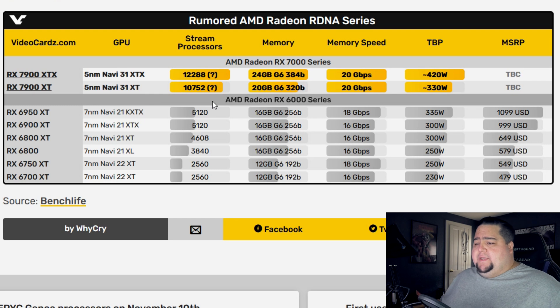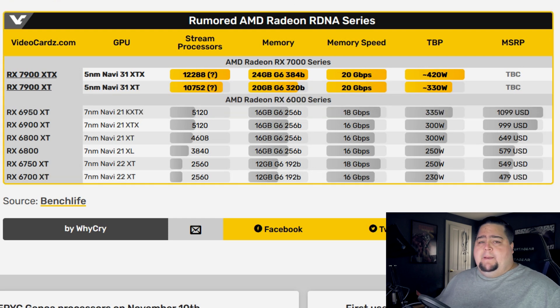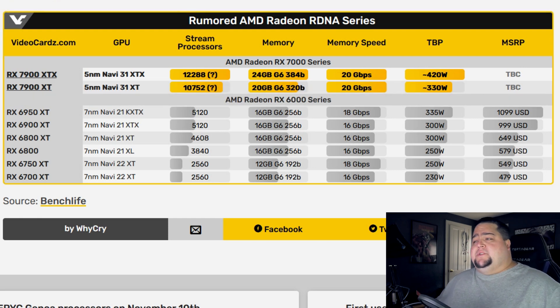Will it be enough to beat the 4090? We're going to have to wait and see. If you take the 6900 XT and compare it to the RTX 3090, the 3090 was winning in pretty much everything by a small but fairly consistent margin, except for a few titles that really favored AMD. So adding double that plus some, I think we're going to have some real competition here at this high-end price point. The smaller XT variant will probably be competing with the 4080 16GB. There was no mention of a 7800 or 7700 yet, and current rumors say we should be hearing something early in November.